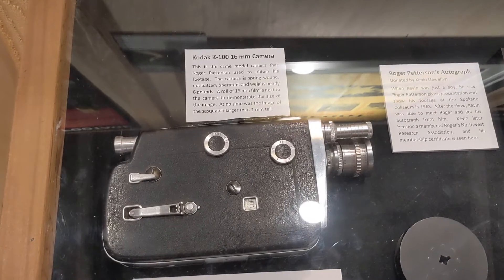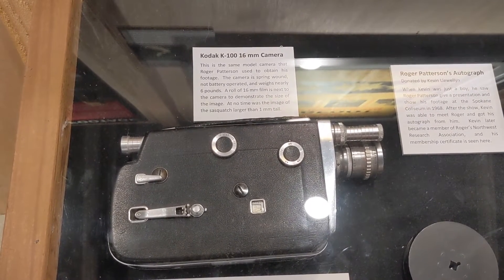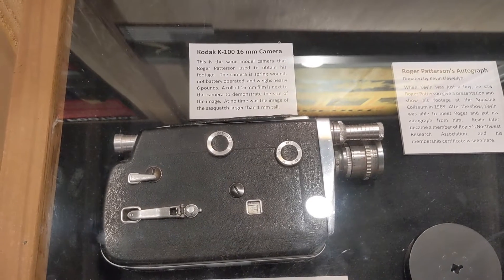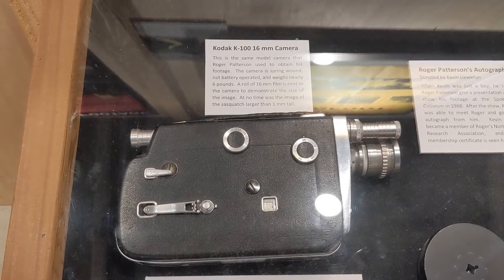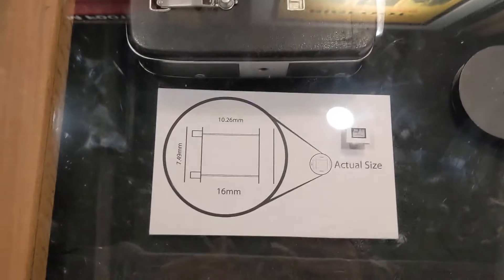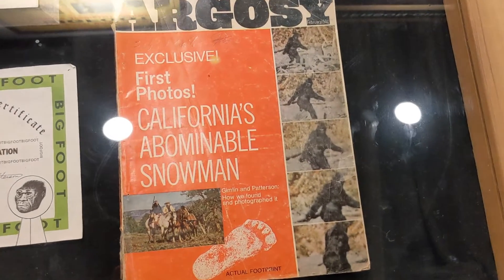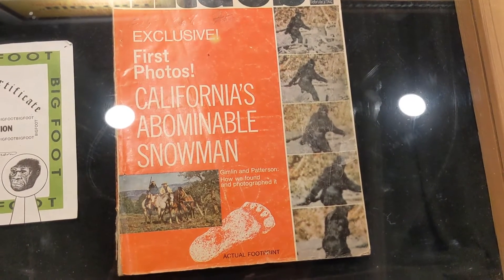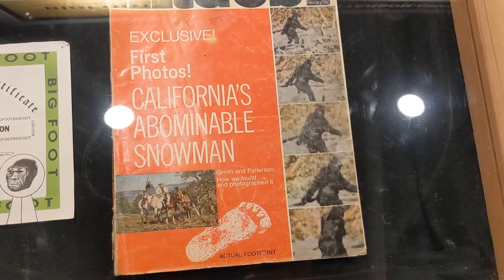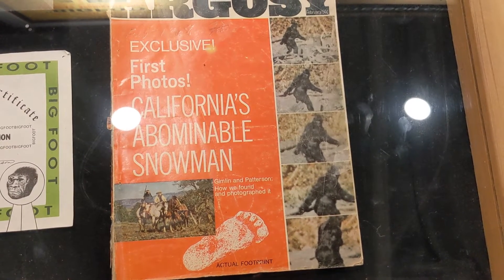And here's a 16mm camera, similar to the one that would have taken the famous footage from California that a lot of people are familiar with — I believe it's California. According to this magazine, the very famous turning-around image, and kind of what that would have essentially looked like. I think there's more to it to come.